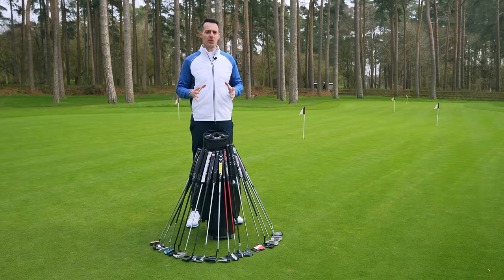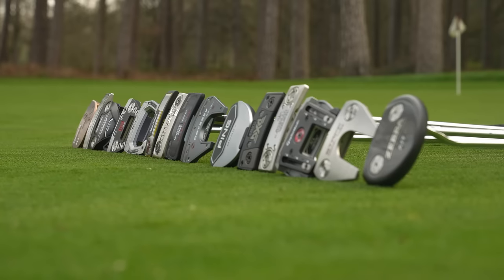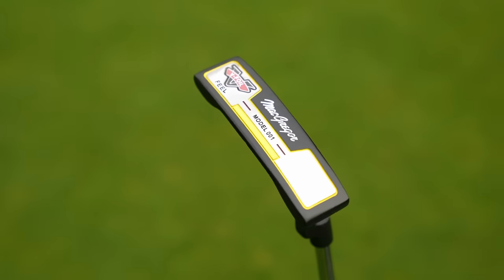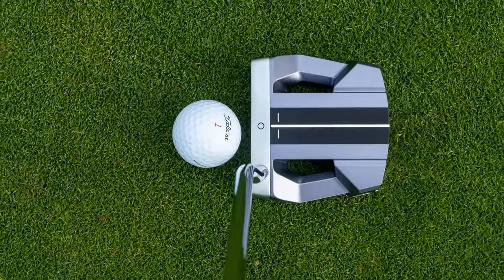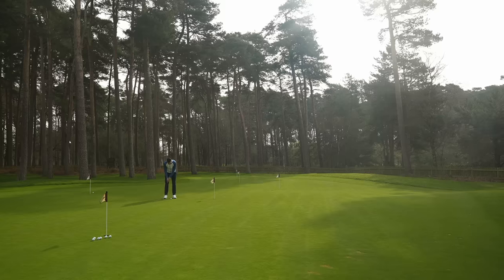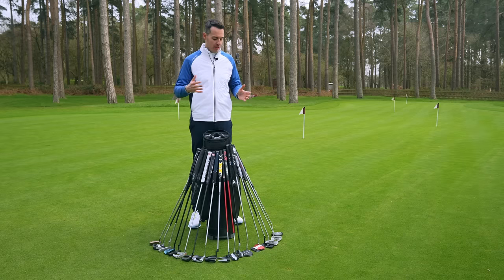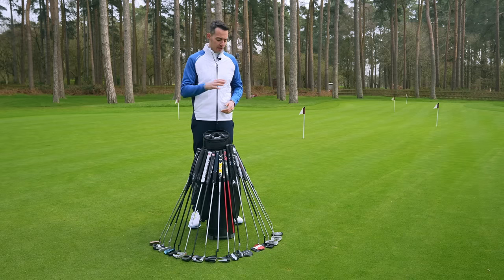Starting with the looks of these 2023 putters, and I think this is arguably the most important category to get right. You need to feel comfortable with what you're looking down on when it comes to your putter. As you can see from all the models here in front of me, there's a whole host of different colours, shapes, sizes, visual cues, alignment aids, all that sort of thing. I would encourage you to try as many different putters as you can on the practice putting green before you make a purchase, so you can find one that really suits your eye and helps you hole a lot of putts and start the ball online. There are a few standout models in terms of what they're offering visually.